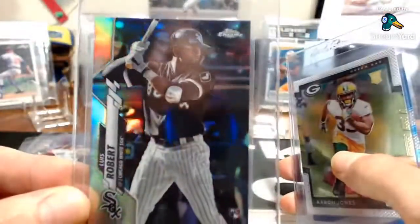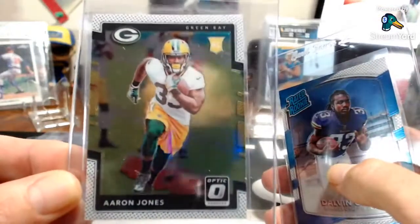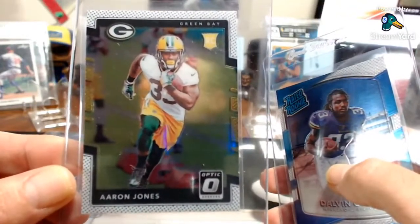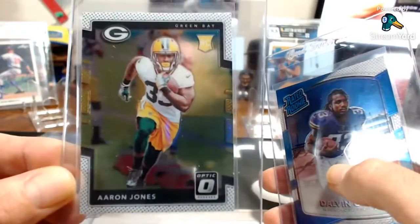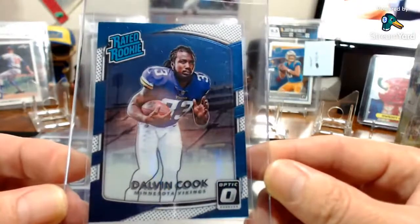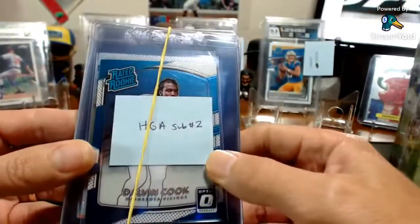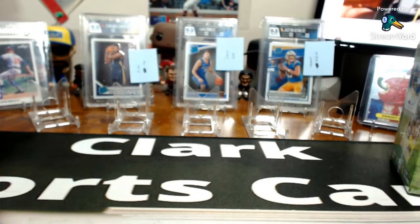Also sending a Lamar refractor Topps Chrome rookie, an Aaron Jones Optic rookie — these packs are outrageous because CMC was a rookie that year and there were so many good rookies. I think I bought the Jones raw. There's also a Dalvin Cook 2017 rookie base card — beautiful. You're allowed nine cards per submission now; this will be my second sub of nine since I already got my first five back.